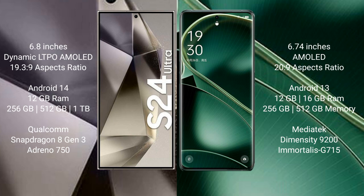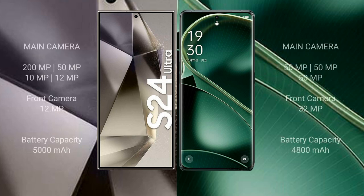Samsung Galaxy S24 Ultra also comes in 512GB and 1TB internal storage options, with a Qualcomm Snapdragon 8 Gen 3 processor and Adreno 750 GPU. Oppo Find X6 comes with 16GB RAM, 256GB and 512GB internal storage, a MediaTek Dimensity 9200 processor, and Immortalis G715 GPU.